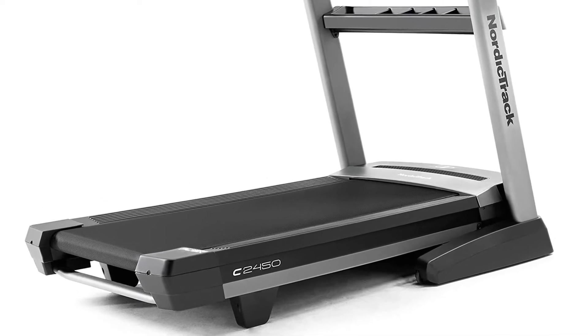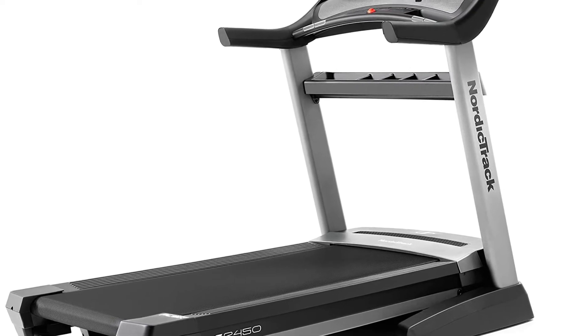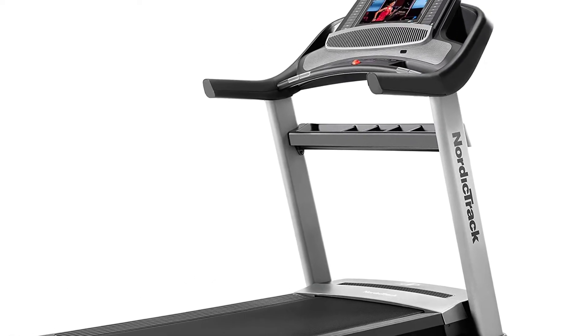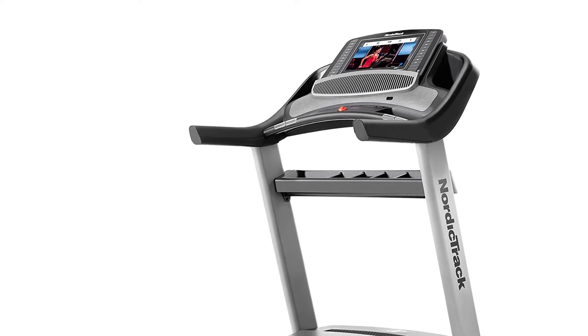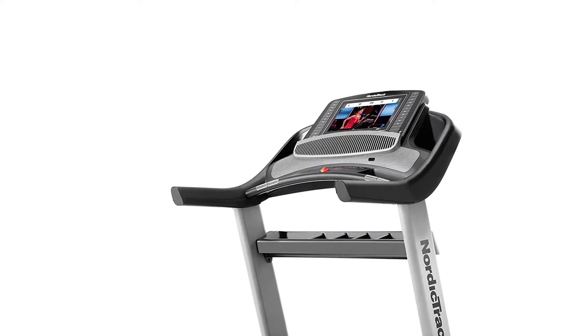That being said, this treadmill is built well and is a great home treadmill for any type of user, especially if you aren't concerned with the price. We give it 4.5 stars for treadmills between $1,500 and $2,000.